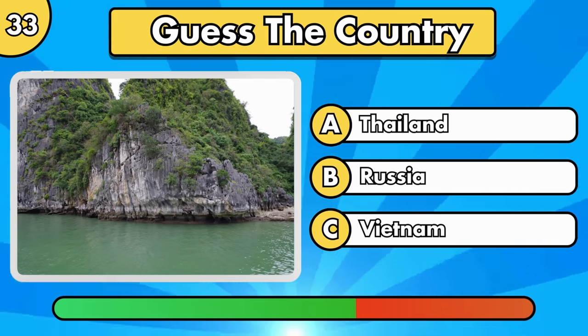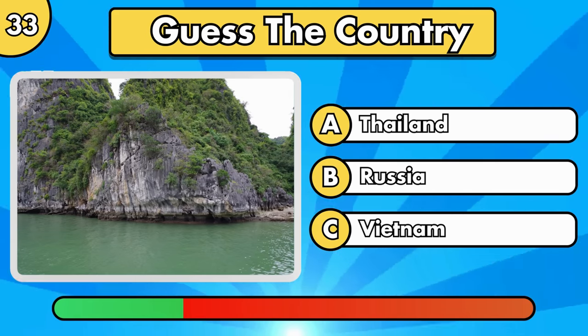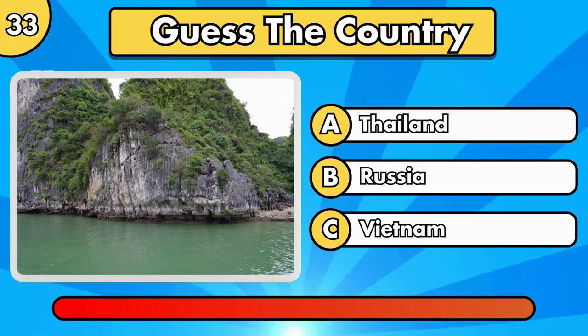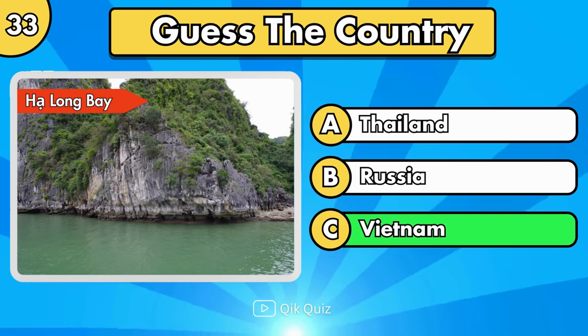Can you guess where it is? It's Ha Long Bay, in Vietnam.